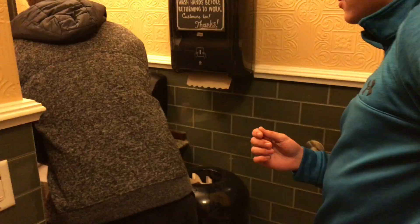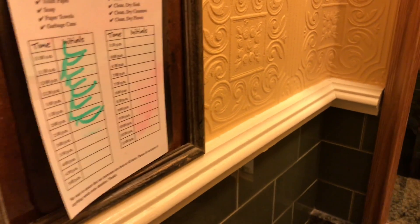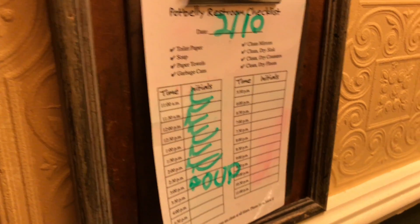Bart, have you seen one of these before? A checklist — look at this. Look at the Potbelly brass. You get to write what you did. Does anyone have a marker? Yeah, I got it right here. Thank you so much. You get to write what you did — that's right, you took a big poop. I did it at three o'clock. Beautiful.